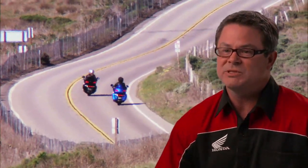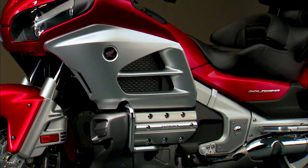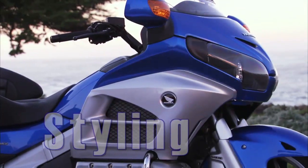You don't want to destroy what's already great about the bike, yet small refinements, improvements, and upgrades are really all this bike needed. Based on our customers' needs, we found three areas for improvement, and that was styling, features, and comfort.